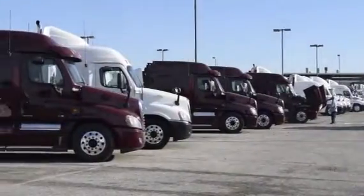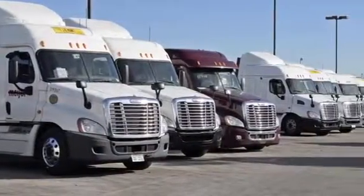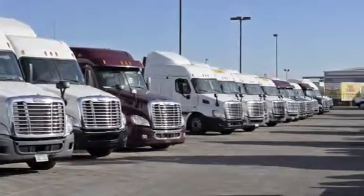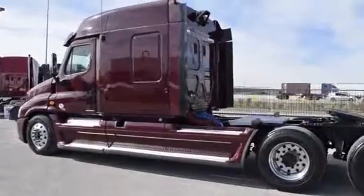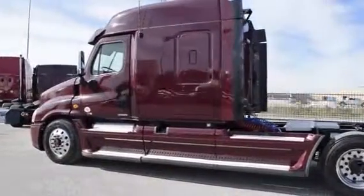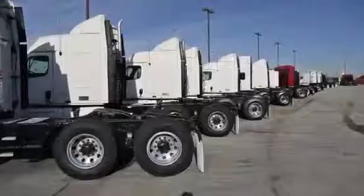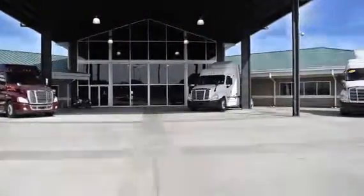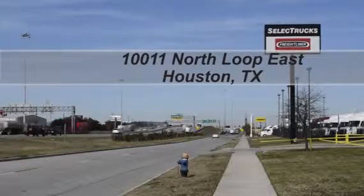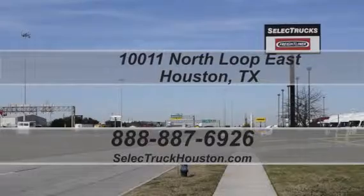Our trucks go through a rigorous inspection where repairs are completed by factory-trained technicians, and they are also professionally detailed inside and out. Freightliner used truck warranties are available for up to two years. These trucks have between 200,000 to 400,000 miles and are priced from $65,950 to $69,950. We have over 400 used trucks in inventory, so come out and visit us at our state-of-the-art facility with indoor showroom at 10011 North Loop East, Houston, Texas. Our toll-free number is 888-887-6926. We look forward to seeing you next time.